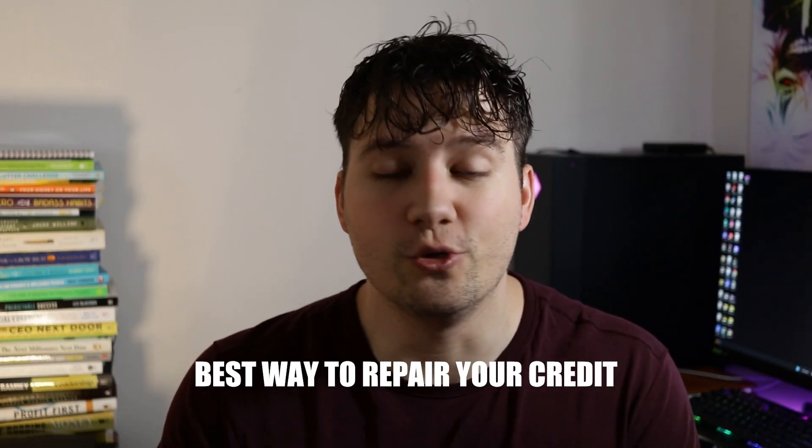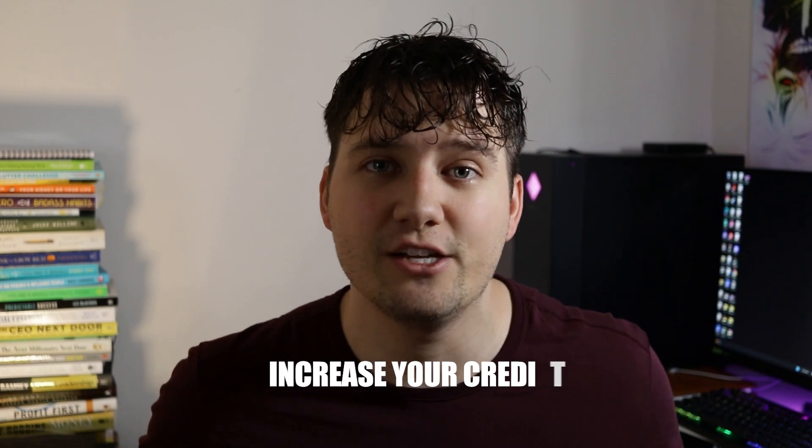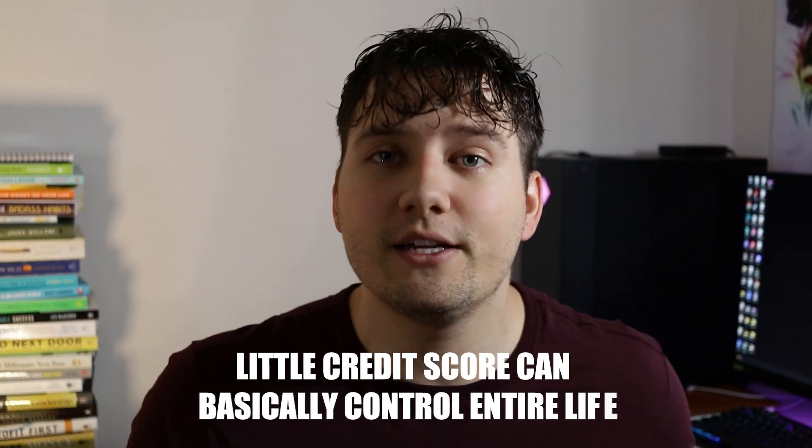In this video I'm going to give you the best way to repair your credit, and I'm also going to show you how to increase your credit like I did, jumping from 600 to about 780. I understand that a little credit score can basically control your entire life — it can control where you live, what kind of house you buy, what type of terms you get, and what kind of car you're driving. That's why in this video I'm going to show you what your credit score actually means, what goes into it, all the different factors, and ultimately how you can increase that.